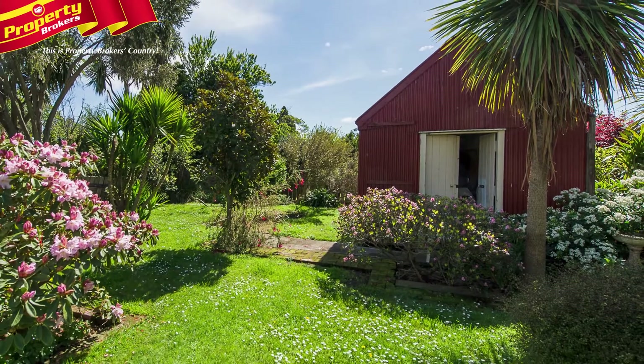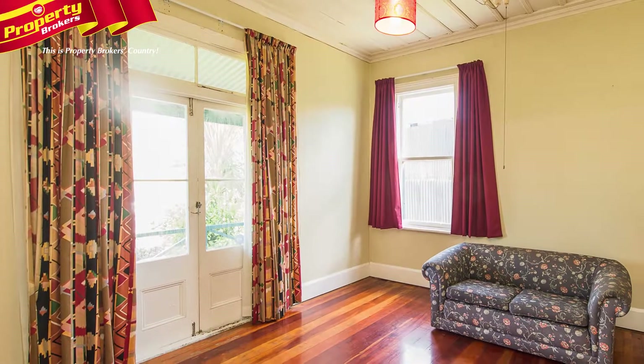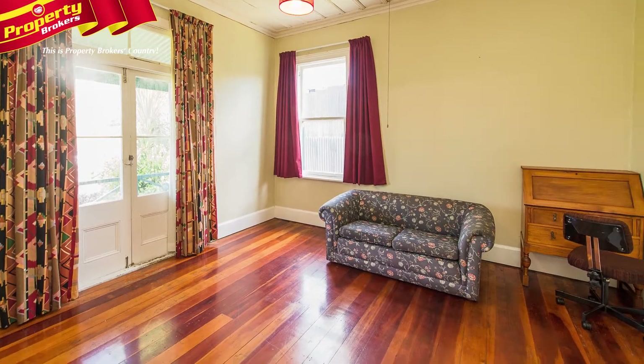One of the added enticements to this property must be the powered studio in the back garden. This would make a great retreat for someone, whether it's the budding artist or a private study for a teen.